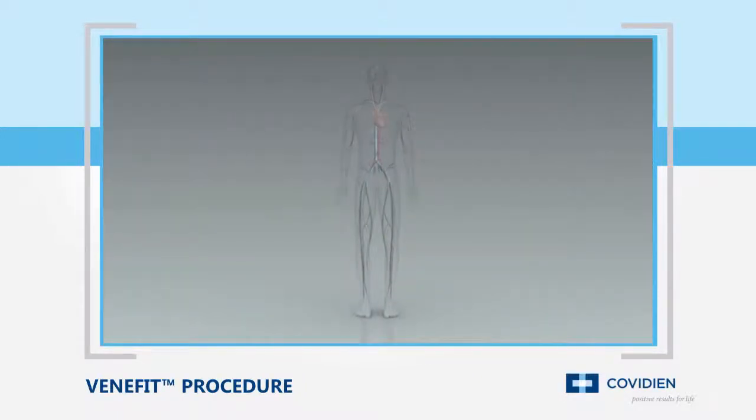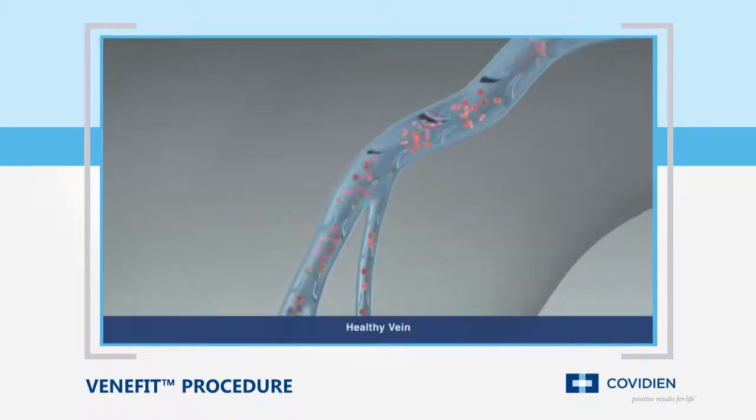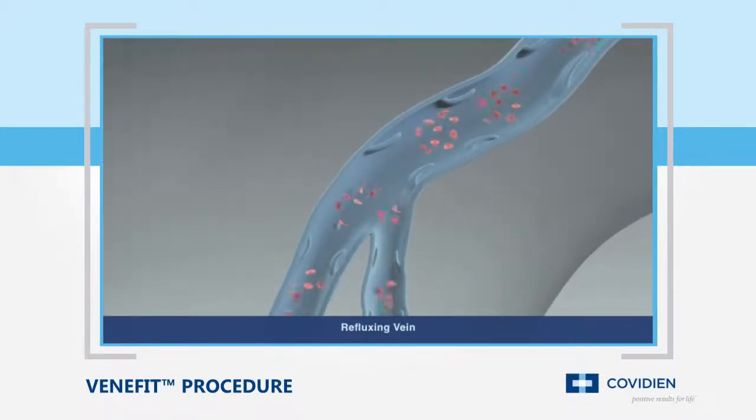CVI is a progressive medical condition where the valves that carry blood to the heart and the calf muscle no longer function effectively, causing blood to pool in the legs and the veins to swell.